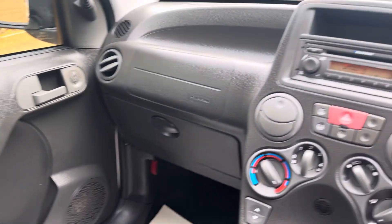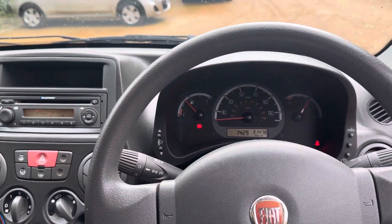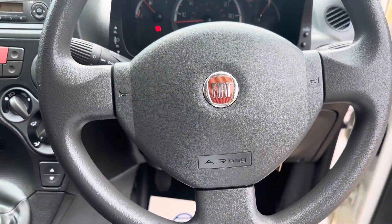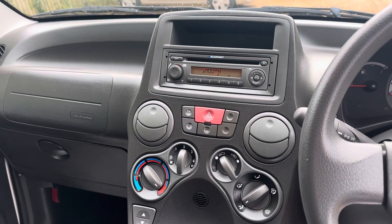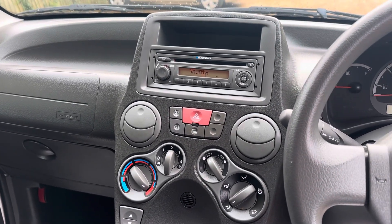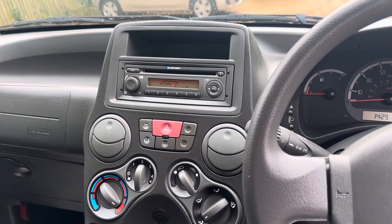Brand new MOT, three-month warranty, nice simple motoring. It would be perfect as a first car or city runabout — cheap road tax, cheap to run, and quite fun to drive as well. If you're interested, give us a call — we'd love to hear from you.